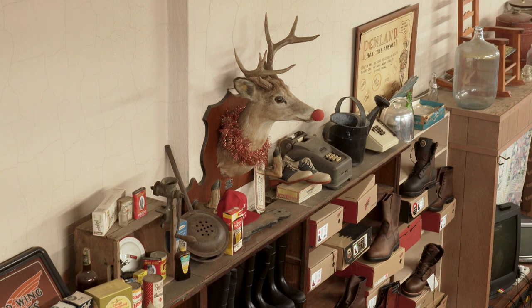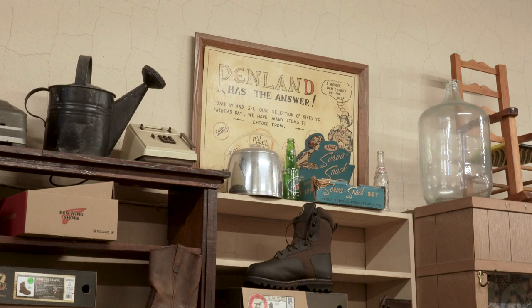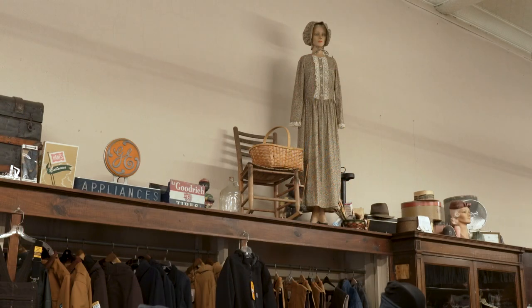Penland and Sons has been a fixture on Main Street in Marshall since the 1950s. The town sits on a small slice of land between the French Broad River and the steep hills that rise above Main Street. Marshall, the county seat of Madison County, was a thriving town — vibrant through the 1940s and 50s — but was cut off when the bypass was built around 1960, diverting traffic that once traveled down Main Street.